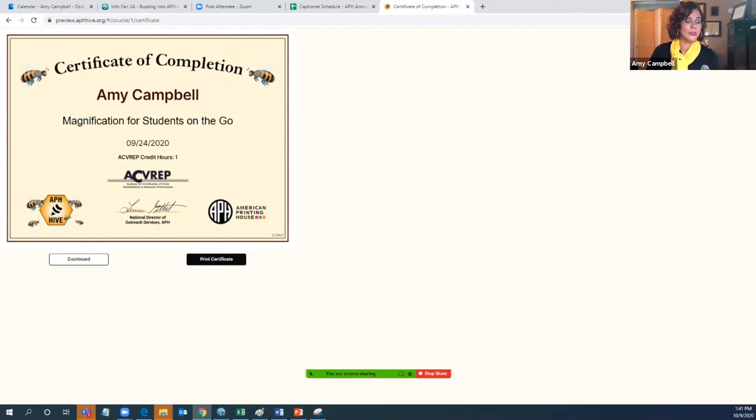On September 24th, I got my certificate for Magnification for Students on the Go. So that gives you a very quick run-through of what it looks like in the hive. And yes, it is all free — this does not cost money and it never ever will. This is a work in progress and it will be growing in courses throughout time and be filled up more.